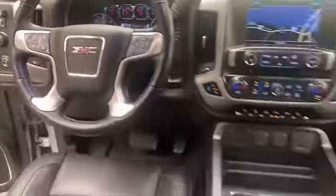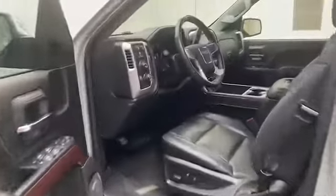This 2018 GMC Sierra has less than 38,000 miles and it comes with the AutoCheck buyback protection plan.